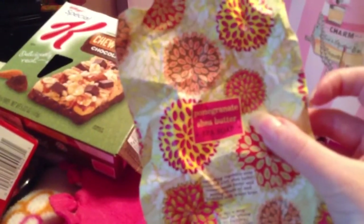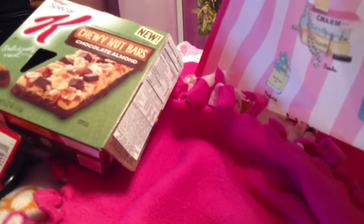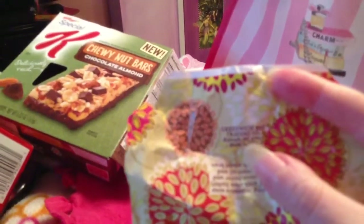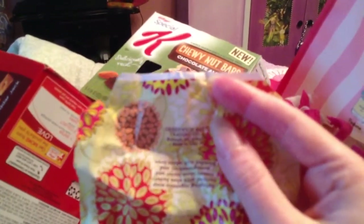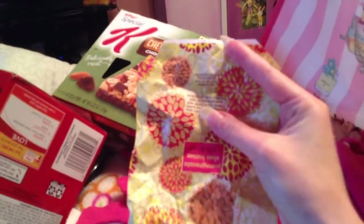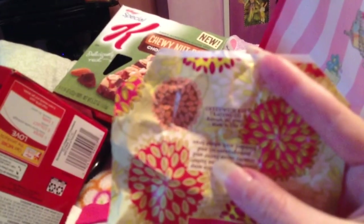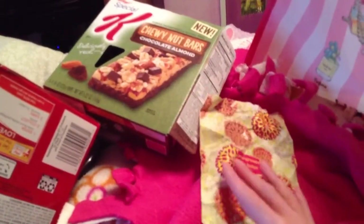The next item I have is a pomegranate shea butter spa soap from Green Rich Bay Trading Company. This soap is really, really good - I really liked it.